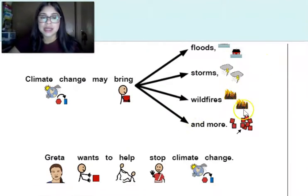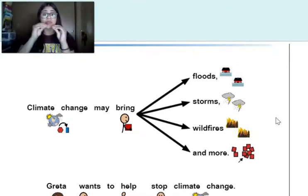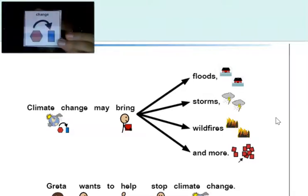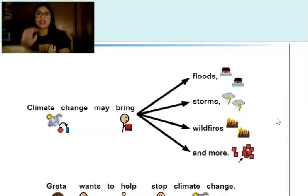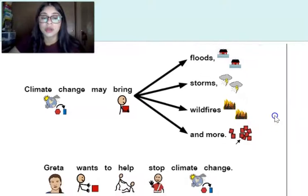Climate change may bring floods, storms, wildfires, and more. Remember, that's weather change — the weather in a place is changing. Make sure you find the word 'change.' Good job.